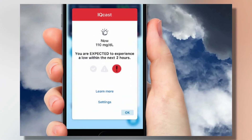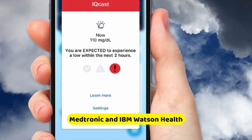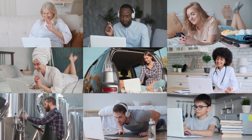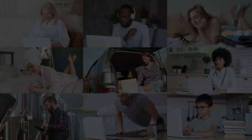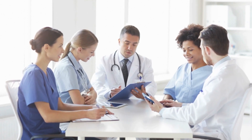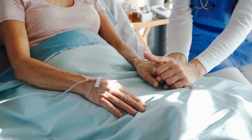One big step forward in this journey was the launch of the Sugar.IQ app, developed by Medtronic and IBM Watson Health. This app uses AI to analyze users' blood sugar levels. It takes into account things like food intake, insulin doses, and even daily activities. Early study results are promising — people with diabetes could spend 36 minutes more per day in a healthy glucose range.